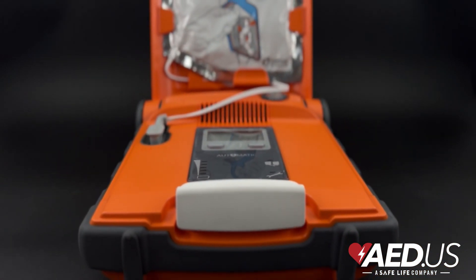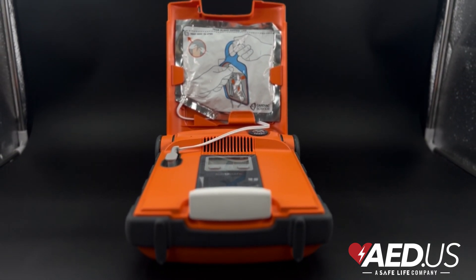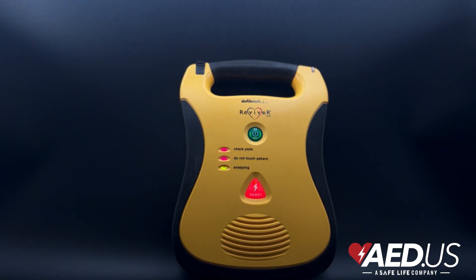Open the device, apply the pads as instructed, follow the voice prompts, and allow the AED to analyze the heart. Continue CPR and follow the AED's instructions until emergency responders arrive.